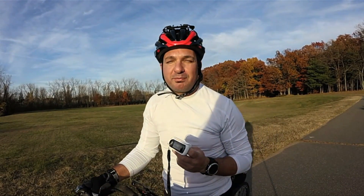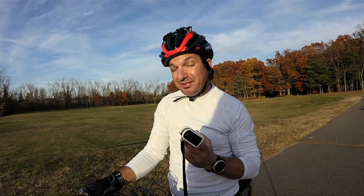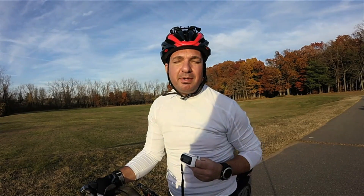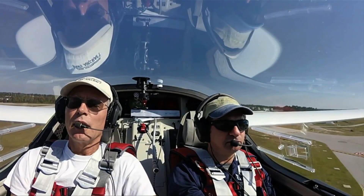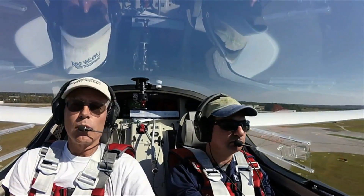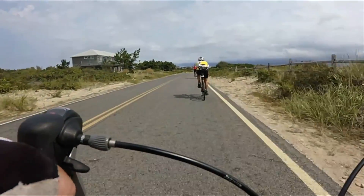I'm Larry Anglisano at Aviation Consumer. It's not often here at the magazine that we get to evaluate products on a bicycle. That's just what I'm doing with the Massimo MightySat. The MightySat is primarily a pulse oximeter, but the company is marketing the device to both pilots and endurance athletes. I happen to be both, so I ordered one up to give it a try. Let's take a closer look.